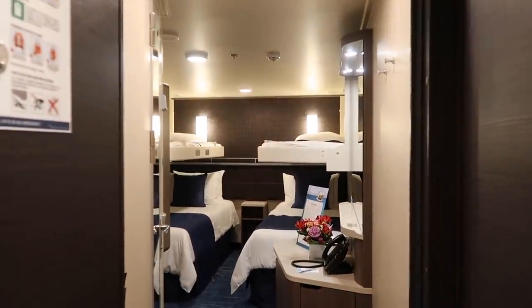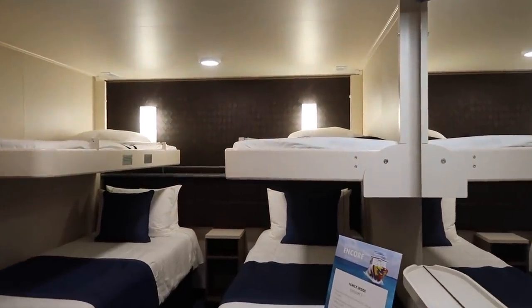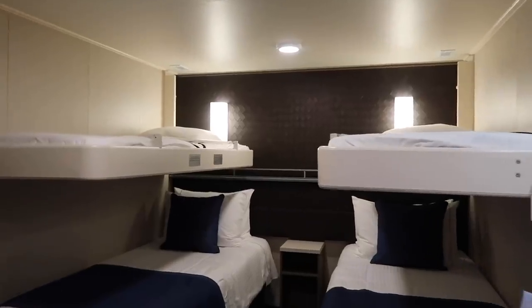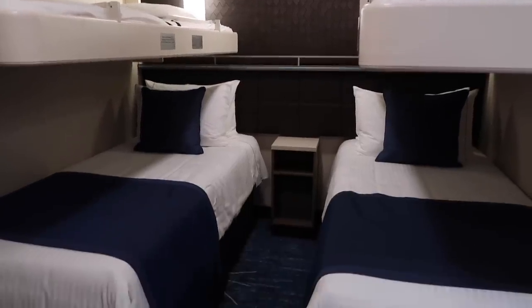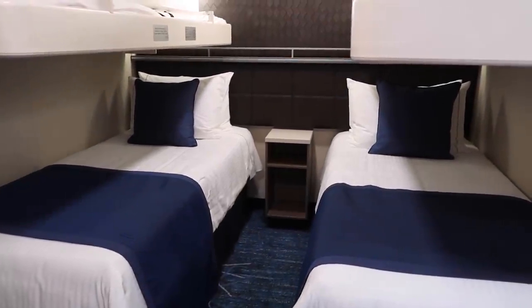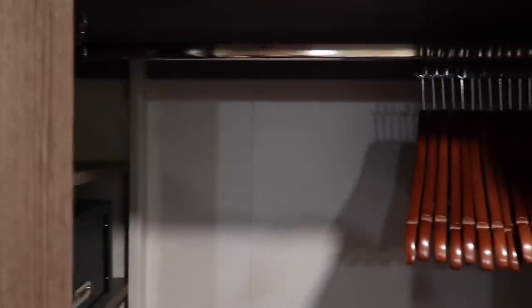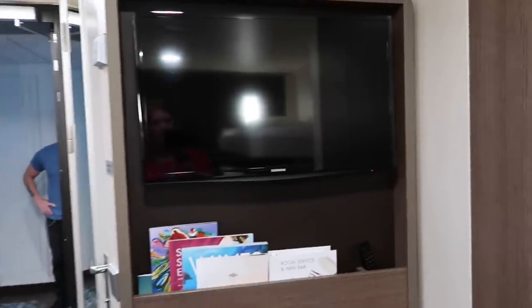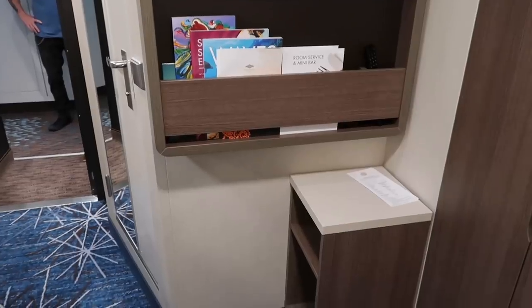This is a family interior cabin. You can see the bunks are down — this will sleep four. You've got two upper beds and two lower beds. Here's the closet — you've got some space up top, shelves to the side, and room to hang. You have your TV here and a small table below.